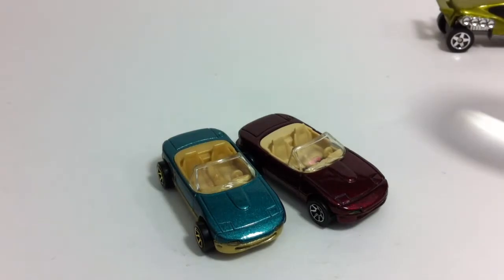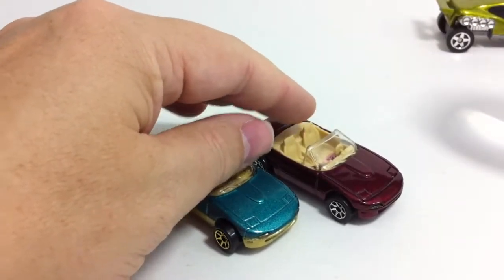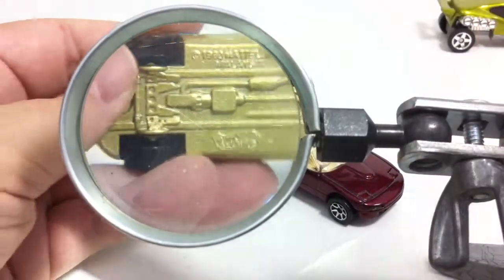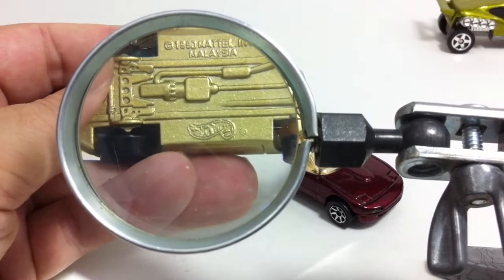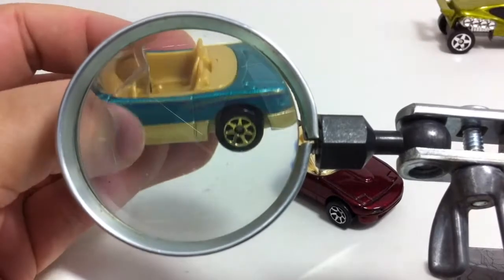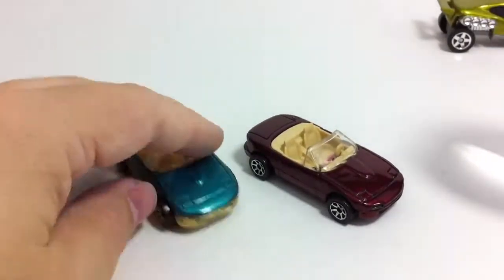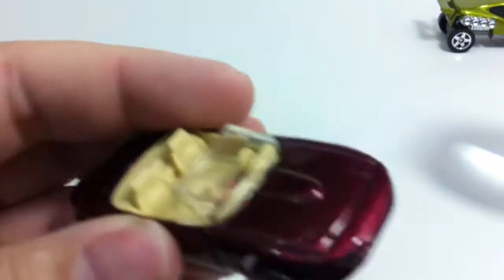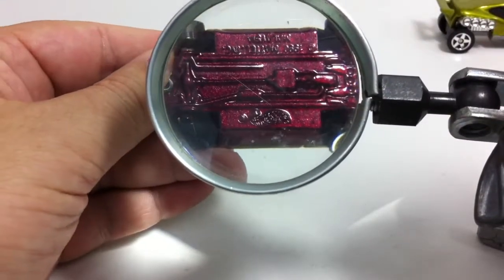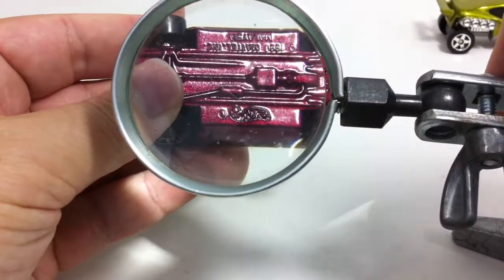Next up are these little guys. To me they looked kind of plain — I saw them, picked them up, put them back, then thought they were perfect for me because I don't know anything about them. On top of that, if you look at the bottom there's almost nothing to tell you about them — just '1990 Mattel Hot Wheels.' They've got a metal base and a metal top, so they're actually a pretty weighty car, and they came in these two colors.